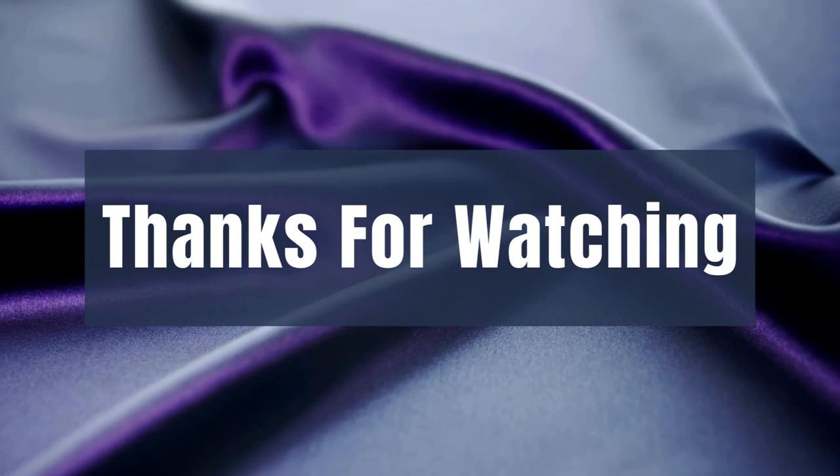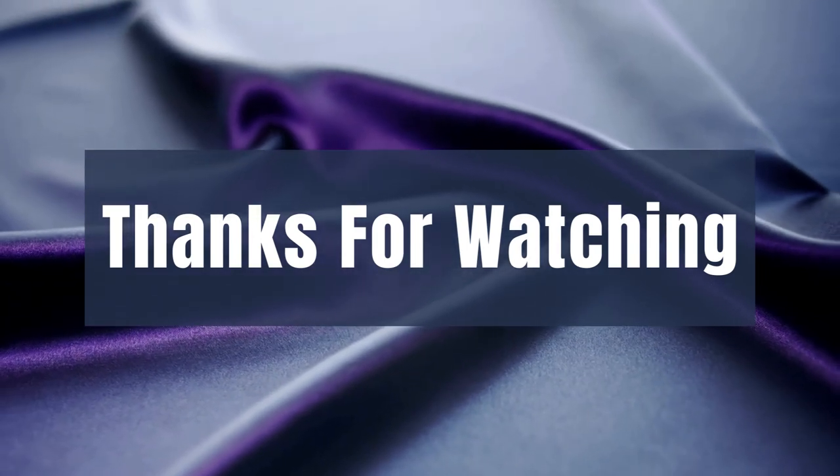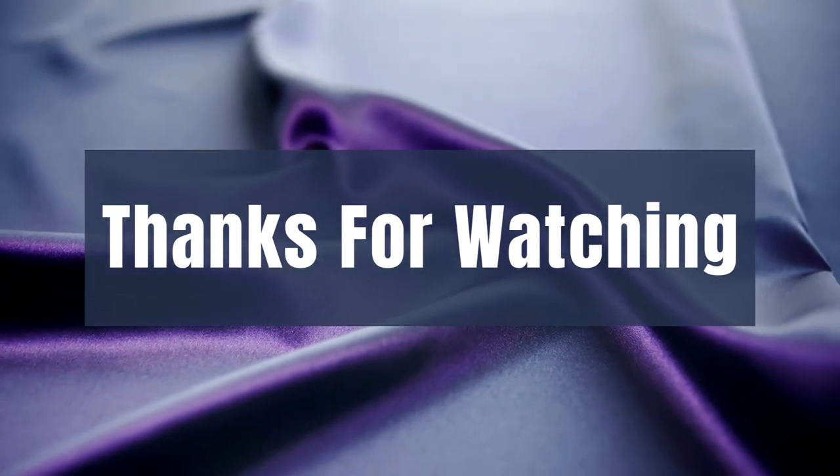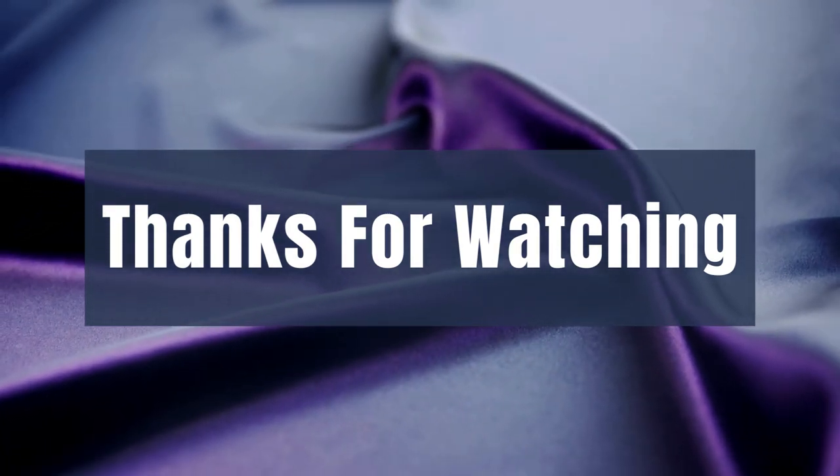We hope you loved the video. Please tell us which products we should review next in our comment section. Thank you for spending time on our video — please remember that there are links in the description for all products shown today.